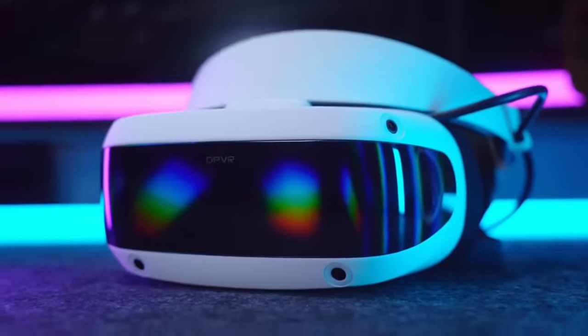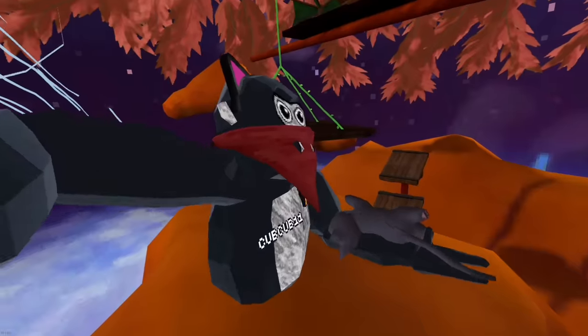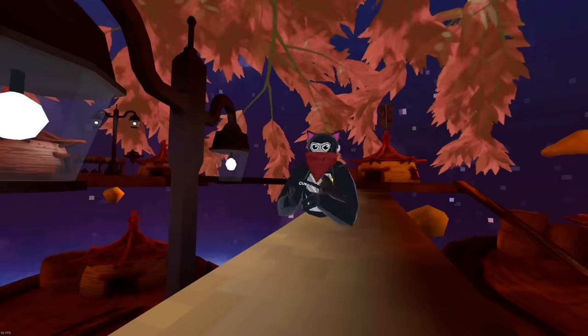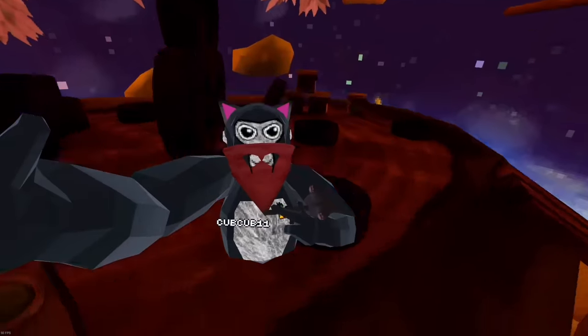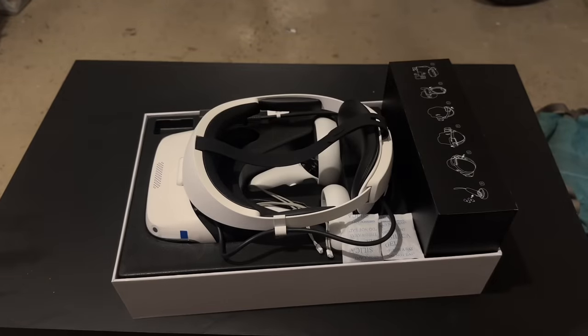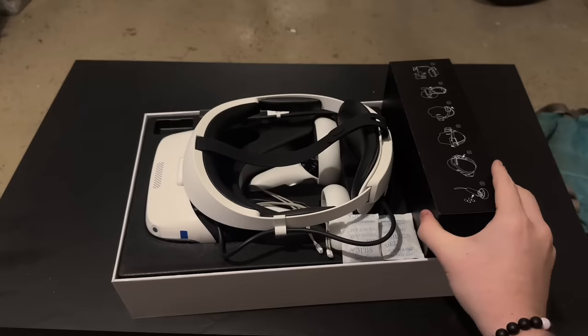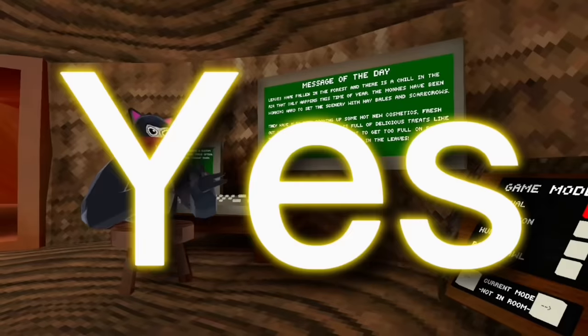This is the DPVR E4 — a headset that combines everything good from the Quest 2 and more. Today we're going to try it out to see if it's better, worse, or just the same for Gorilla Tag. This PCVR headset is a wider, sleeker, more futuristic version of the Quest 2 and even the Quest 3. DPVR sent me this headset, and I'm going to be completely honest with you guys.